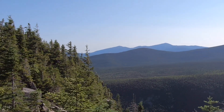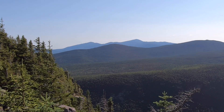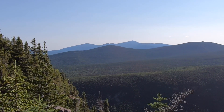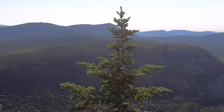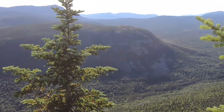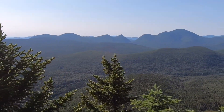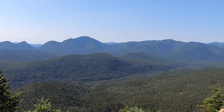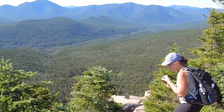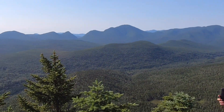We're up on Zee Cliff. It's about 8:40 in the morning, and there's Jefferson and Washington behind Tom, and then Field and Willie, White Wall, and there's the Nancy Range, Kerrigan, the Hancocks, Marie. Next stop: Zeeland.